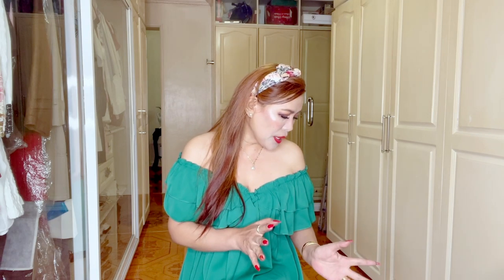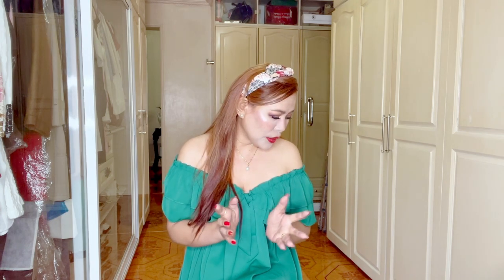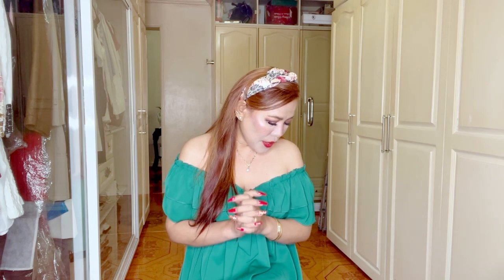Hello everyone, welcome back to my channel. I hope you're all doing great today. Thank you so much for tuning in. Today I'm going to do another haul video, but this time it's going to be a little bit different because I'm going to show you pieces I bought from brands that are my first time. Without further ado, let's just go ahead and start.